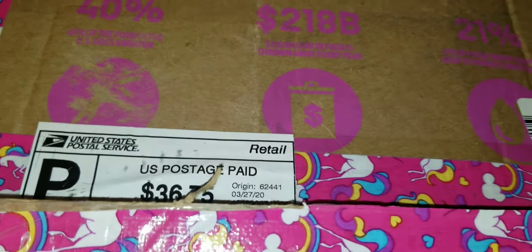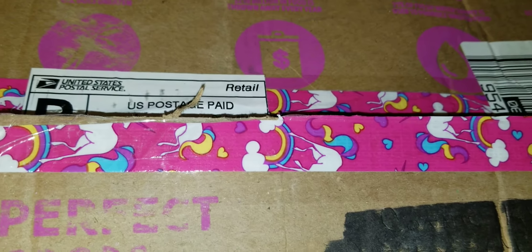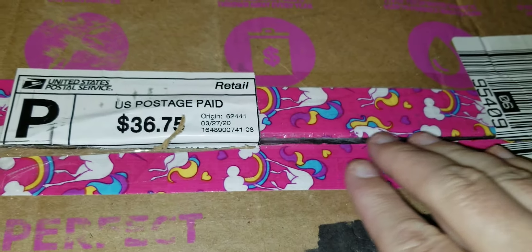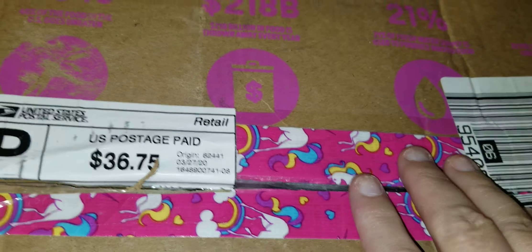Good evening, everybody. I've been waiting for this box all day. Look at this beautiful unicorn tape. So cute. Love it.